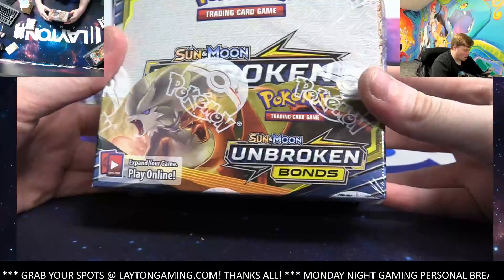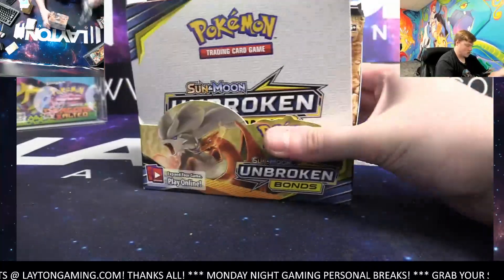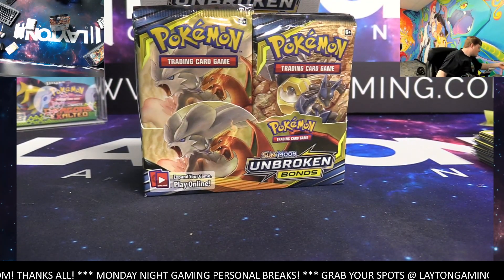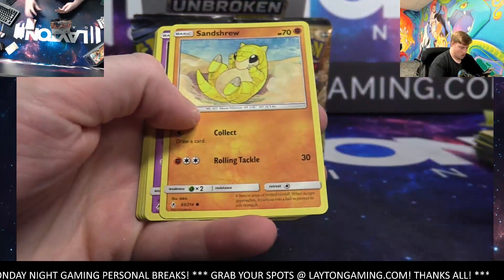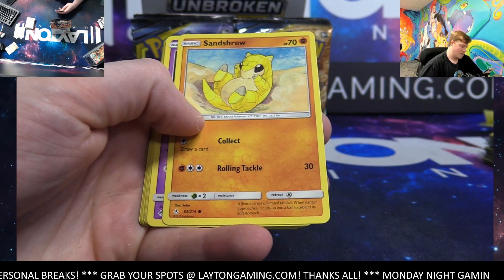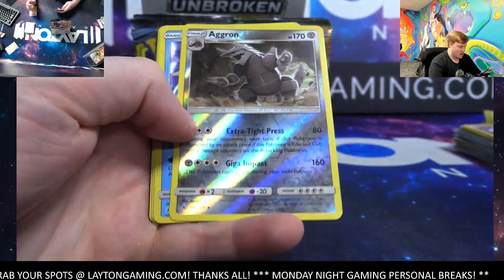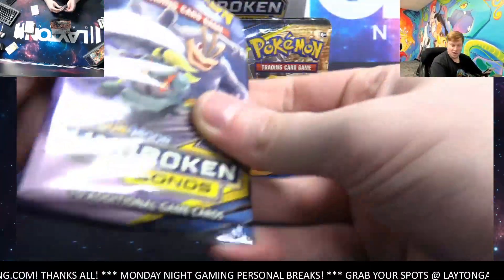Here we go — we're gonna open an Unbroken Bonds booster box next for you. Good luck Chris, let's get right to it. These boxes are about $400 a piece — I think one is $380 and one is $420. Everything is available linked in the bio at latentgaming.com. Agron reverse — now it's tag team time! Curam hollow — actually pretty slick. It is now officially tag team time, transitioning our focus.